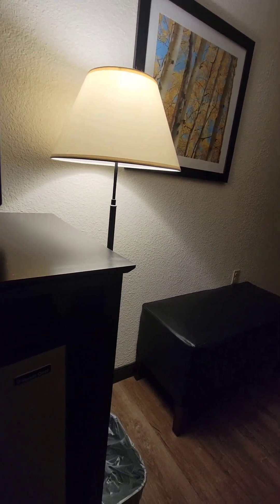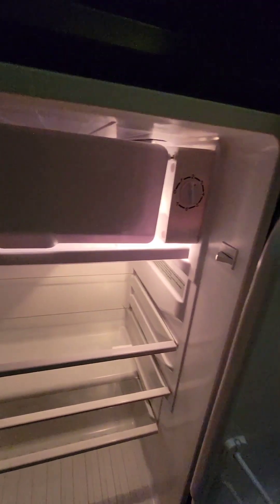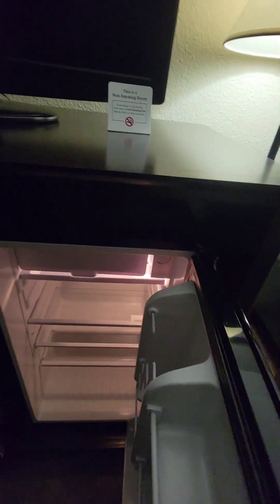You've got a nice-sized fridge — it's clean and has a little freezer up top. Ice came right out of it so we know it's working. You also have a microwave — push the button and it opens right up, and it's clean inside too.